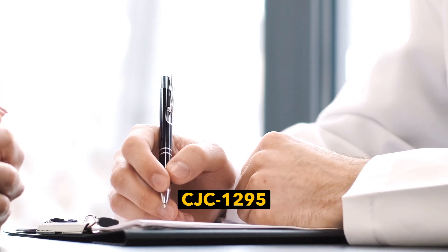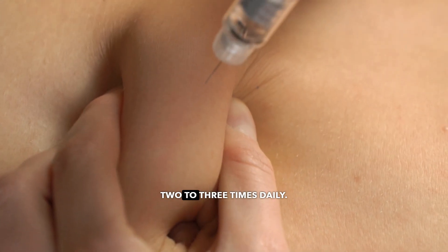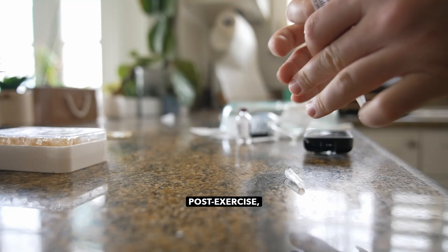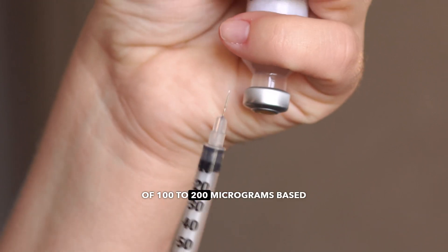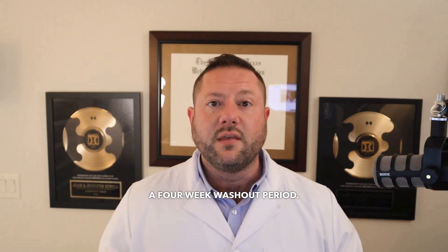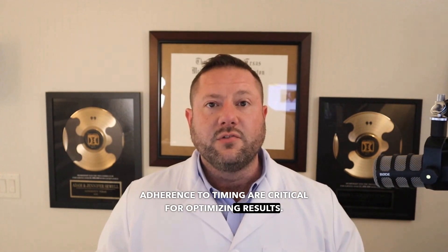Starting your patient on CJC1295 is simple. Begin with 100 micrograms two to three times daily, timed to align with natural growth hormone release cycles: morning, post-exercise, and pre-sleep. Adjust to a maintenance dosage of 100 to 200 micrograms based on their response. Treatment cycles typically last 12 weeks, followed by a four-week washout period. Precise dosing and adherence to timing are critical for optimizing results.